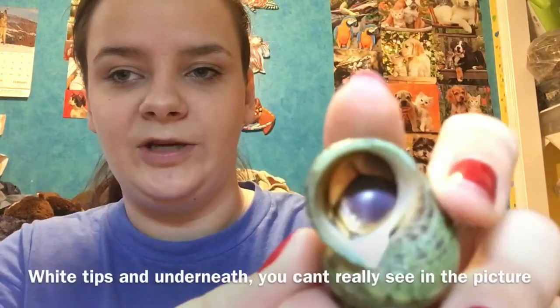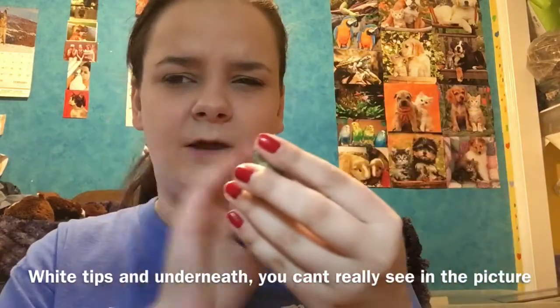The next hermit crab I'm going to introduce is Kalani, and she is a super cute, tiny little crab. I got her in July 2016. She's a Caribbean female, one of my smallest crabs — I'm pretty sure she might be the smallest one right now. I don't think she'll come out; she's pretty shy, but she's got a lot of white on her.